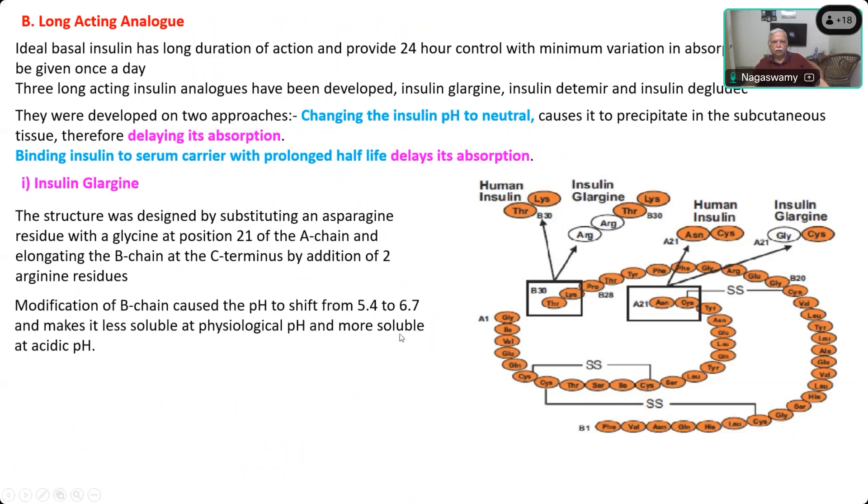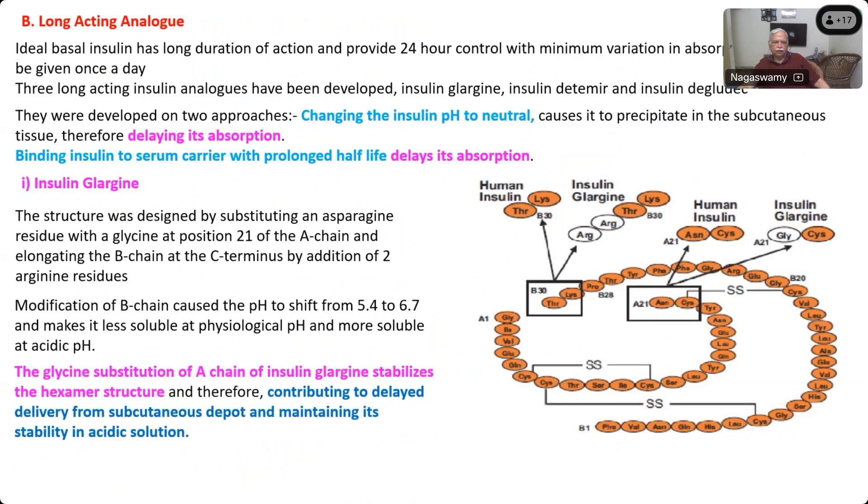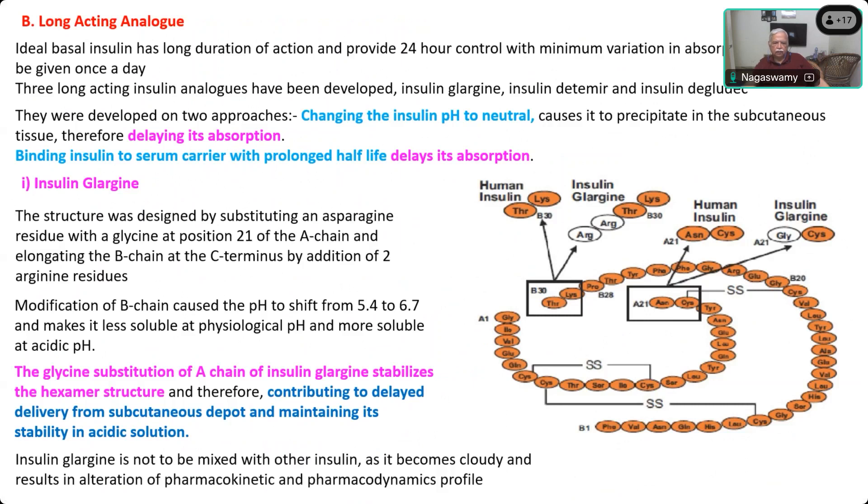The A-chain makes it remain in hexameric form and it gets converted slowly to monomeric form to become active. Because of this pH variation, you cannot mix it with other drugs — just like you cannot mix thiopentone with suxamethonium. The examiner used to ask: why can't you mix suxamethonium and thiopentone? The answer is suxamethonium is acidic in pH, whereas thiopentone is highly alkaline (pH 10.4). When you mix an acidic and an alkaline solution, you automatically get precipitation.